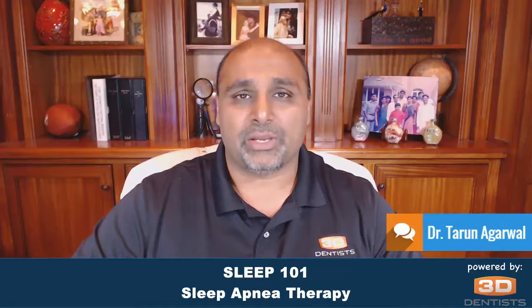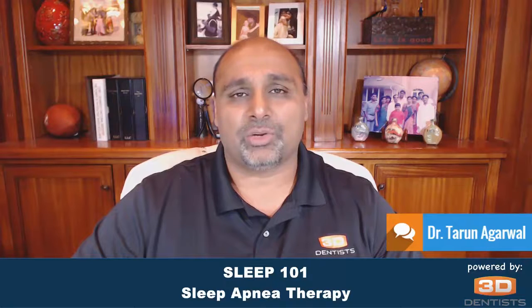So I want to invite you to attend our Sleep 101 workshop. It is a two-day lecture workshop designed for the entire team. Make sure that you come as an entire team, and we look forward to seeing you here in Raleigh. If you have any additional questions, please don't hesitate to email us at info@3ddentists.com. Thank you very much, and have a great day.